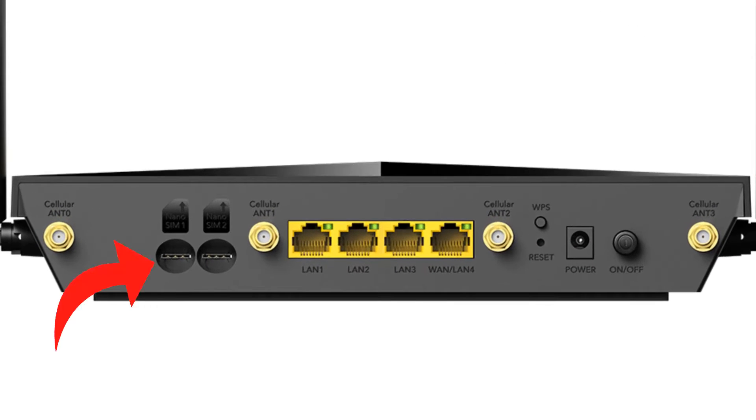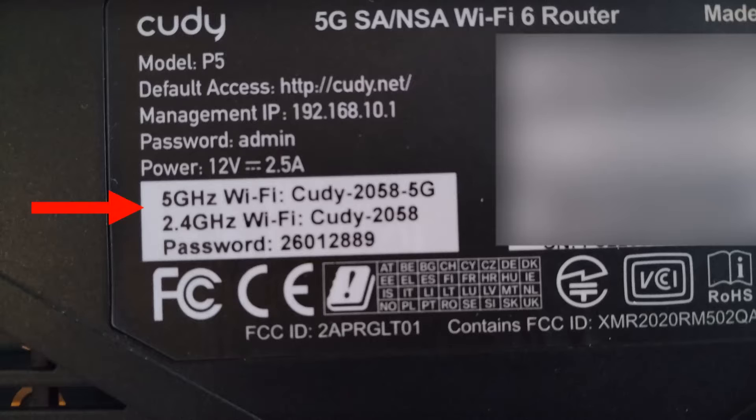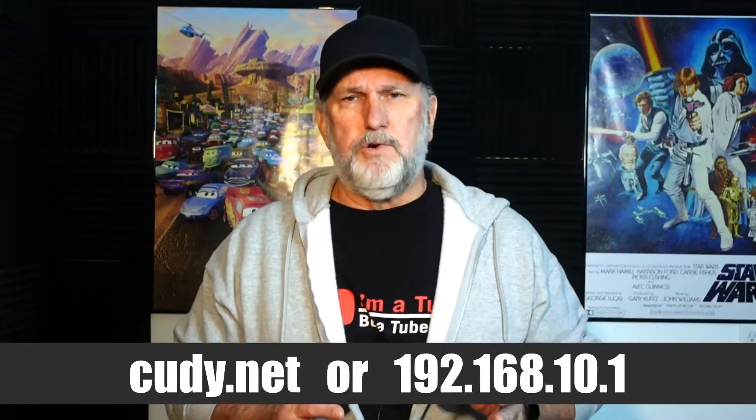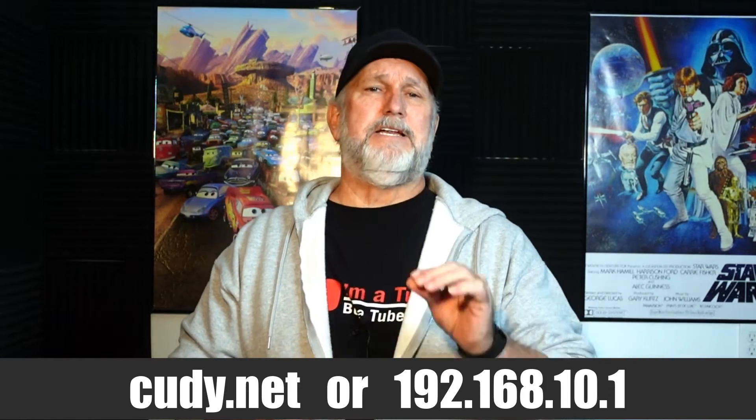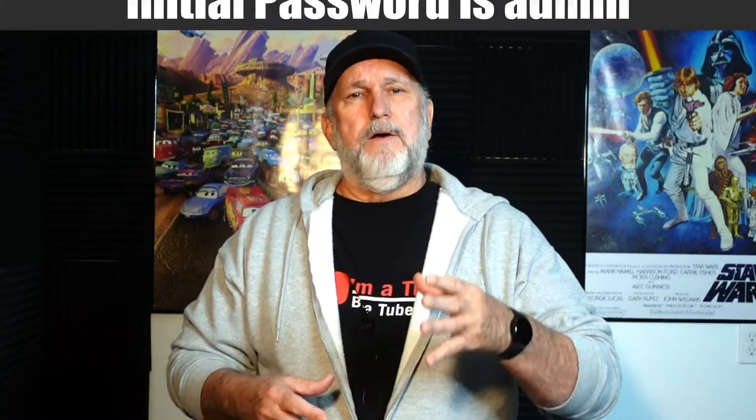Setting it up is very easy. You insert your fully activated SIM card into slot one, then plug it in and push the power button on the back. Let it boot up. Next, go look at the connections on your PC, choose Cudi — it'll have some numbers after it — and connect. The password is located on the sticker under the router. Once connected via Wi-Fi, or a Cat5 cable, go to your browser and go to cudi.net, or use the IP address 192.168.10.1. This takes you to the login screen where the initial password is admin. You'll be greeted with a quick setup screen that walks you through it — it has auto functions that read your SIM cards and choose the best option.